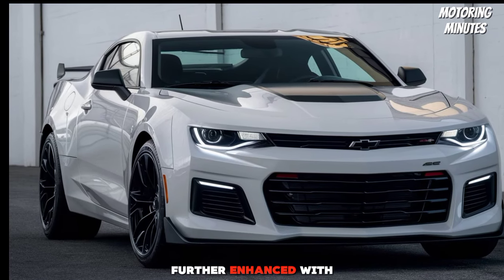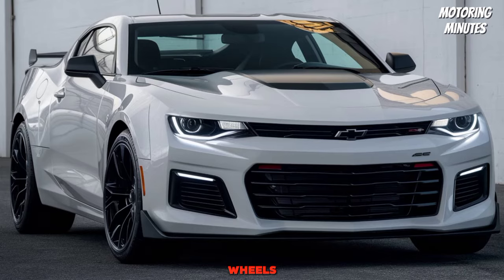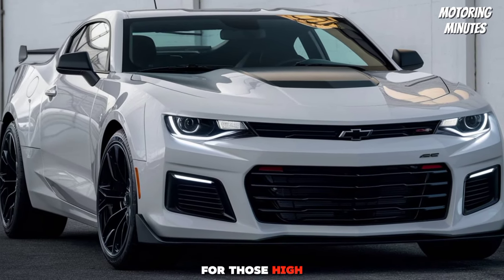Performance is further enhanced with high-performance Brembo brakes and 20-inch alloy wheels, ensuring you have the stopping power and grip needed for those high-speed drives.